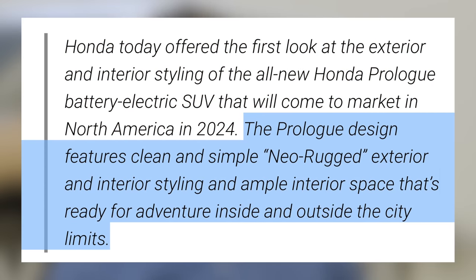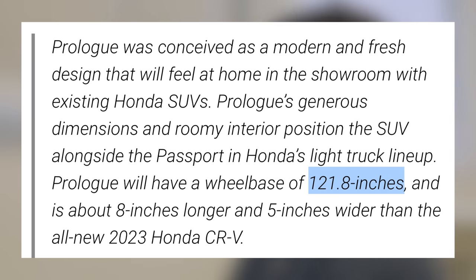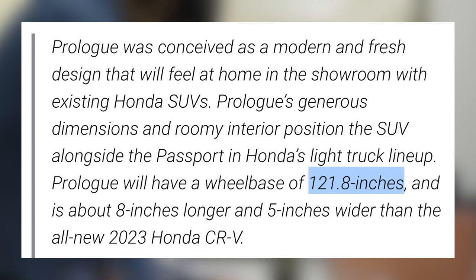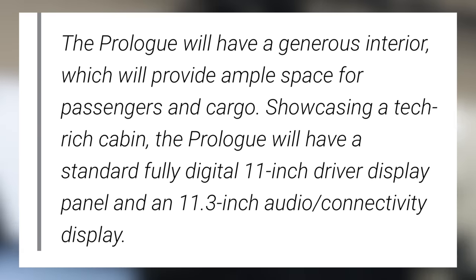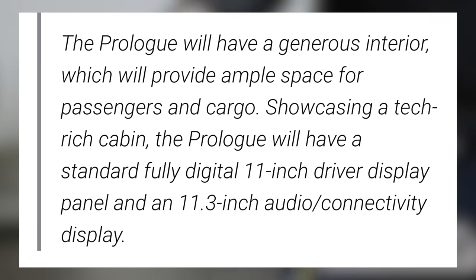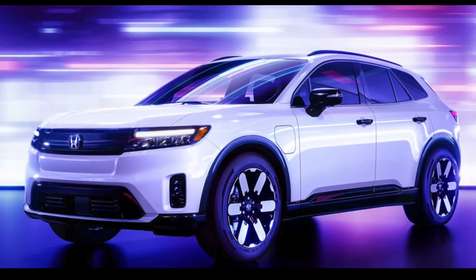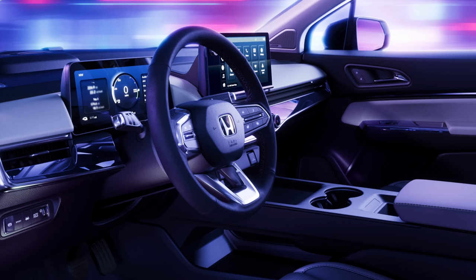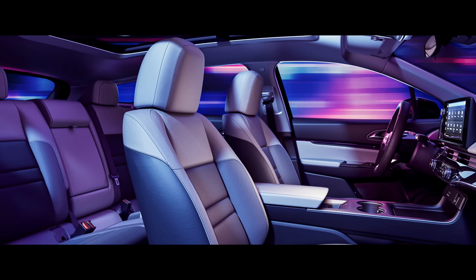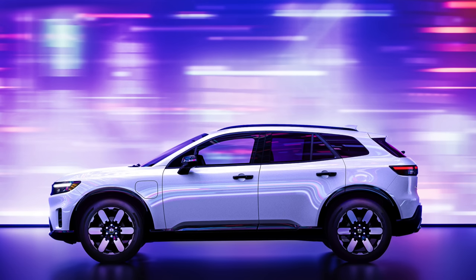The Prologue features clean and simple neo-rugged exterior and interior stylings, with ample interior space ready for adventure inside and outside the city limits. As for its size, it will be noticeably larger than the Honda CR-V, coming in at 121.8 inches for the wheelbase — about 8 inches longer and 5 inches wider than the CR-V. Honda says the Prologue will have a generous interior providing ample space for passengers and cargo. It will feature a standard fully digital 11-inch driver display panel and an 11.3-inch audio and connectivity display. The exterior looks pretty good and like a fairly standard SUV, while the interior combines standard buttons with a gauge cluster display and infotainment touchscreen. There's no announced range yet, but since it's built off the Blazer EV platform — expected to get around 250 to 320 miles per charge — the Prologue should fall into a very similar category.